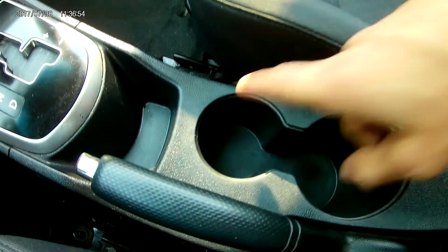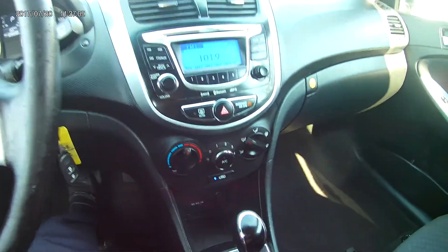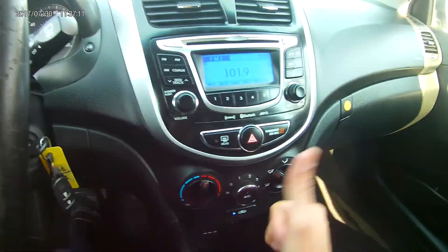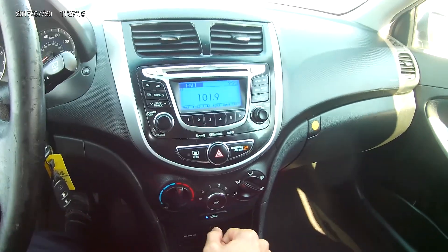In the center, you got yourself two cup holders — one smaller, one bigger — in case you needed it, and a little compartment right in there. All of your auxiliary and USB ports, as well as the 12-volt port right there. You got the stereo, which actually brings a CD, Bluetooth, satellite radio, MP3, all that good stuff.